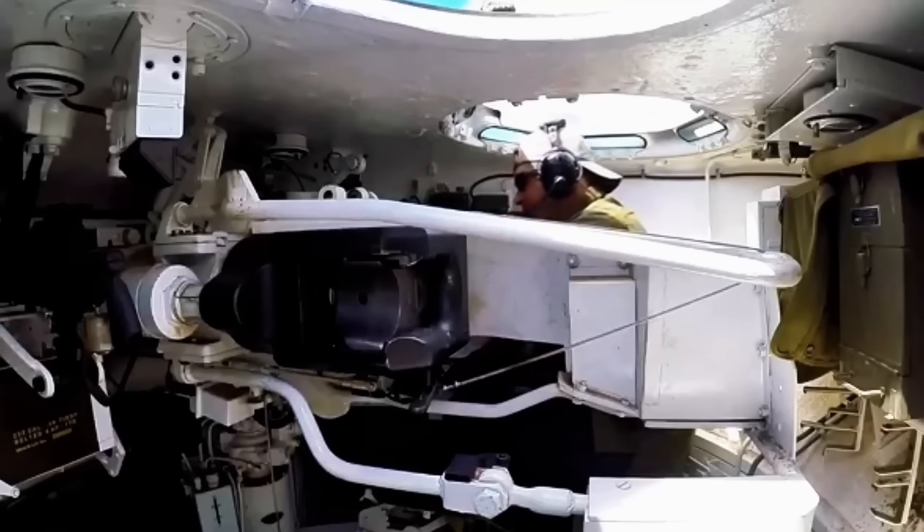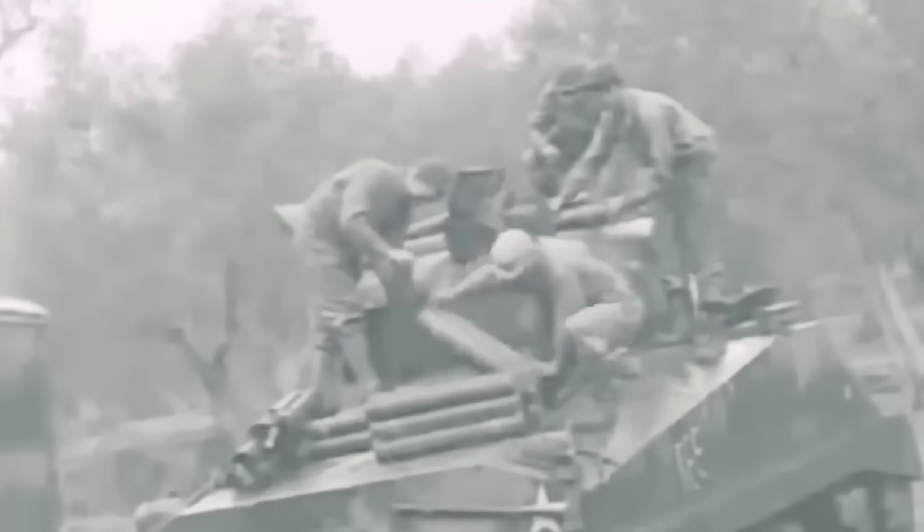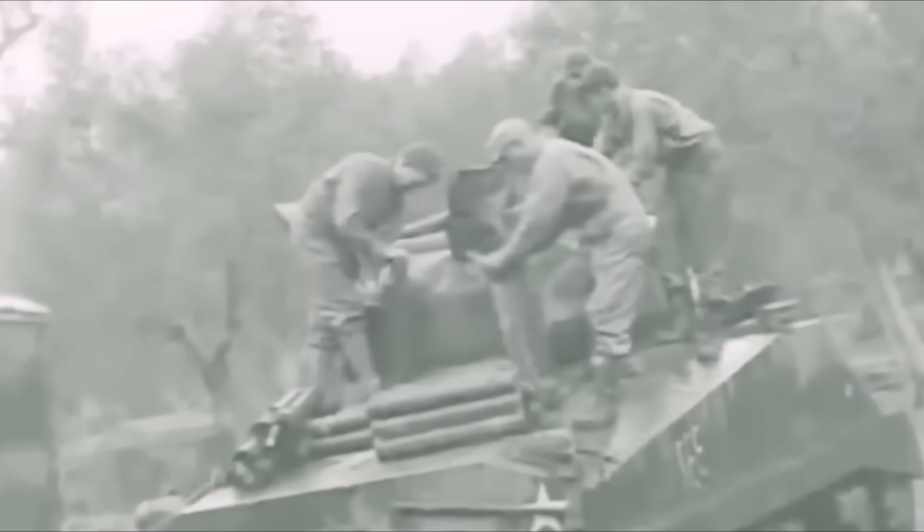Fitting the 17-pounder into the Sherman's turret meant rethinking the interior of the tank from scratch. When it fired, the gun recoiled nearly one metre backward, and there was absolutely no room for that inside the Sherman's small turret. At first, the idea seemed simple, but it turned out to be a disaster. They tried mounting the gun without its recoil system, hoping the whole tank could absorb the kick, but the 17-pounder's recoil was far too powerful, and after just a few shots something would always break — either the gun mount or part of the tank itself. So that plan didn't last long.